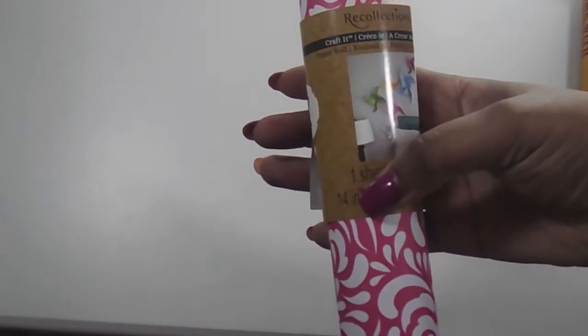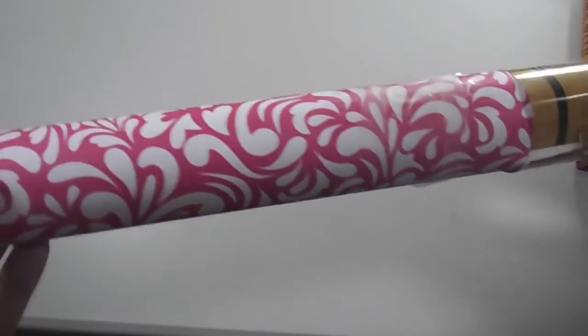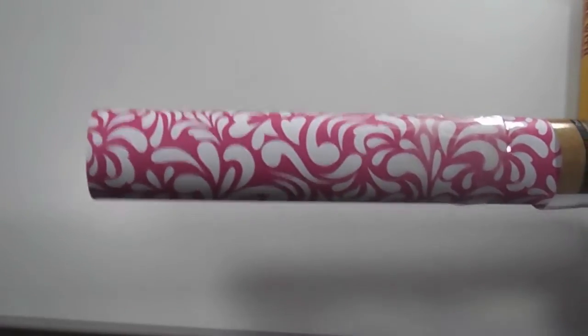I also got this crafted paper, which was on sale. I'm not exactly sure what I'll do with it — I might line the inside of my vanity drawer, or maybe cover some books I want to display but don't really care about anymore and just cover them with the fabric tape. We'll see.